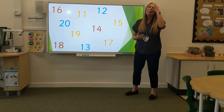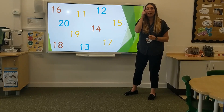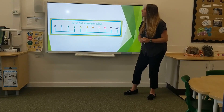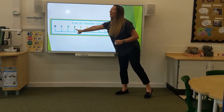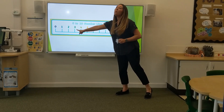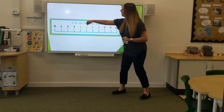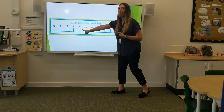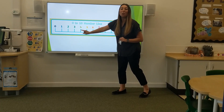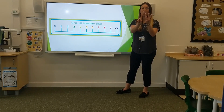I am so impressed with all of the things that you have been learning at home and remembering. Now I want you to have a look at this number line. Here is number three. I want to know, what is one more than three? One jump. One more than three is four. That's right.